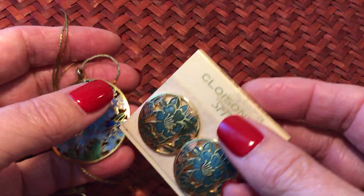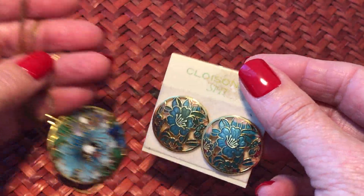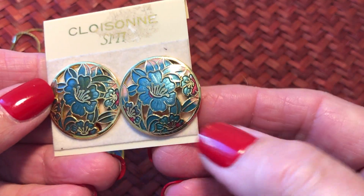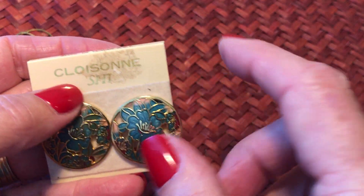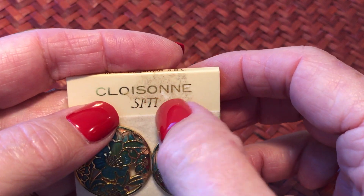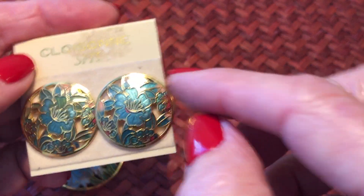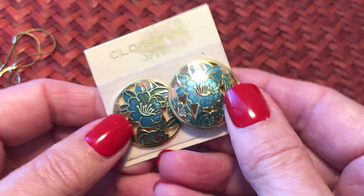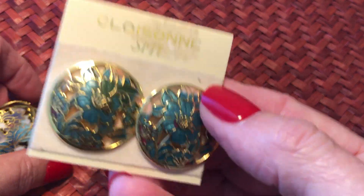These are kind of in the same color scheme. A lot of times you'll see this maker S-I-T-I for the cloisonné, and these are clip-on earrings. I have a few that are still on the card.